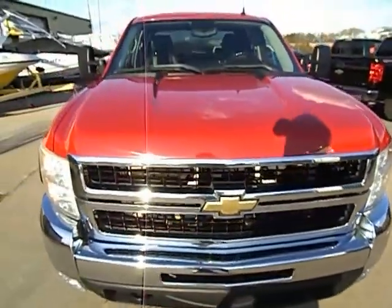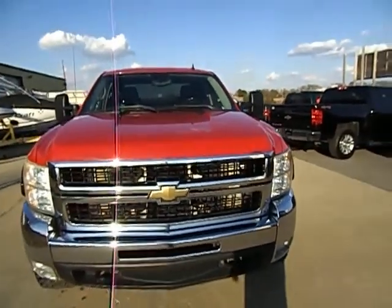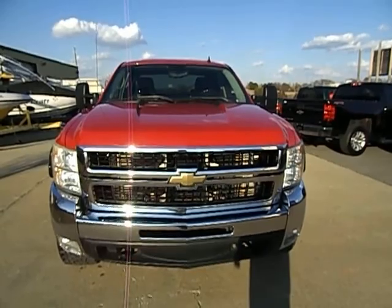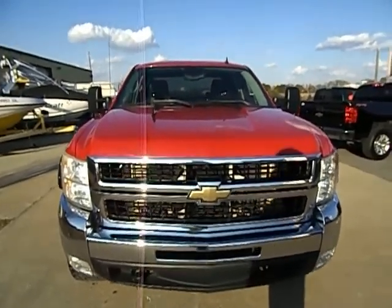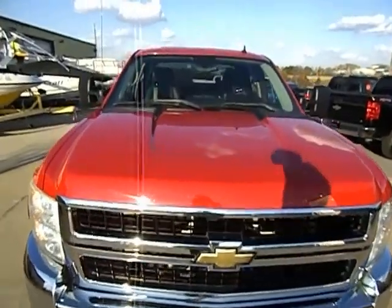One thing I do want to let you know — we do have a history report in hand. This is a one-owner truck, semi-local out of Arkansas. We're in southwest Missouri, so we get a lot of Arkansas, Oklahoma, Kansas stuff. But this is a one-owner, no accidents, out of Arkansas.